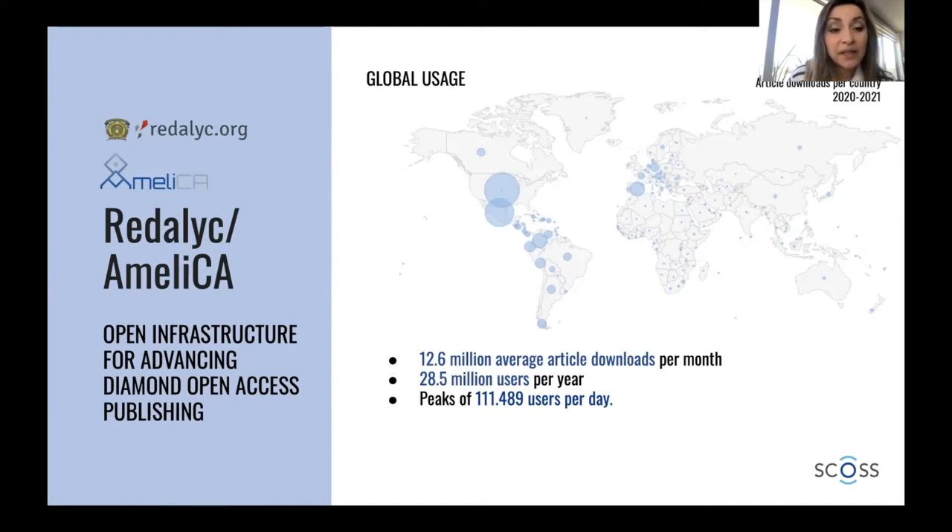We have almost 30 million unique users per year, so we have really high demand. As we index more journals from other countries, we also have the need for better internet speed for all regions — many users are coming from Africa to read the articles in Redalyc, so we have to improve connectivity among regions.